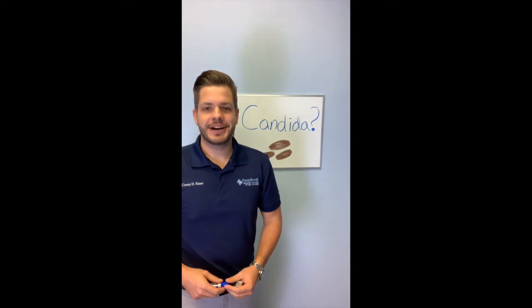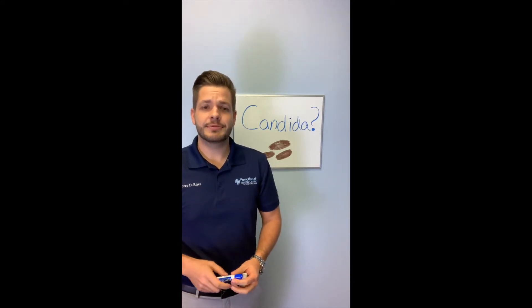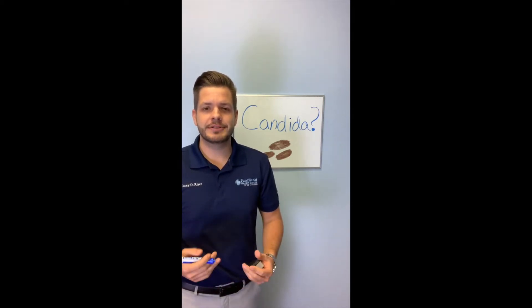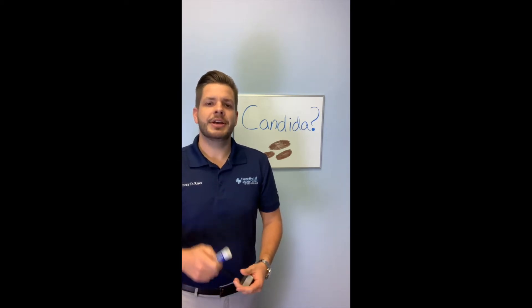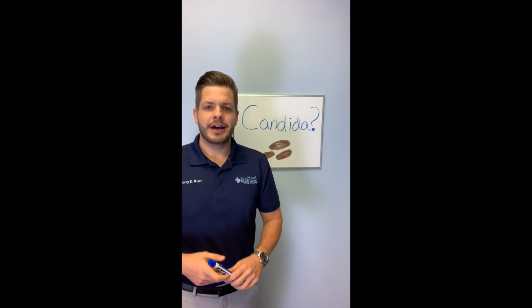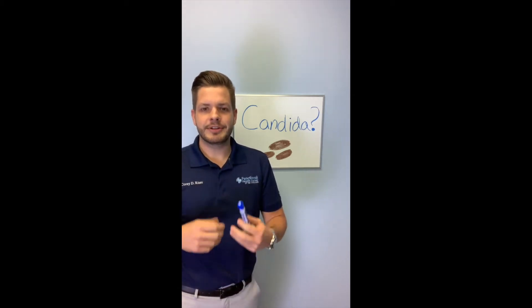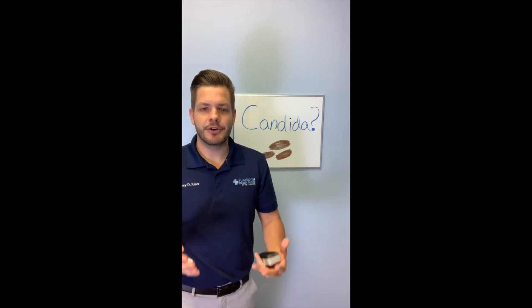Hey everybody, it's Dr. Reiser. Another Whiteboard Wednesday. We have a PSA today about an organism called Candida. I hear this a lot from patients or people online in forums talking about, 'I bet you have a yeast overgrowth, I bet you have a Candida overgrowth. I have white on my tongue, I have all these symptoms and I think I have a Candida overgrowth.'